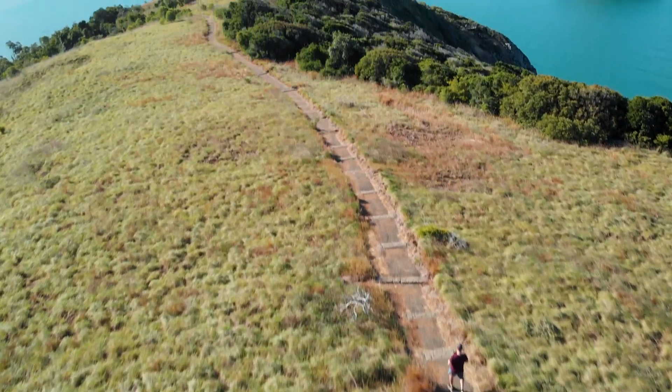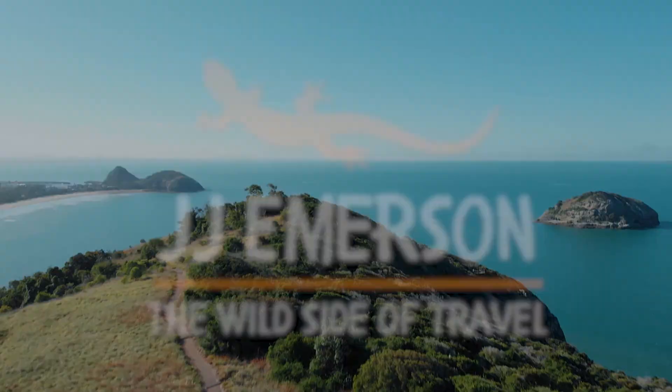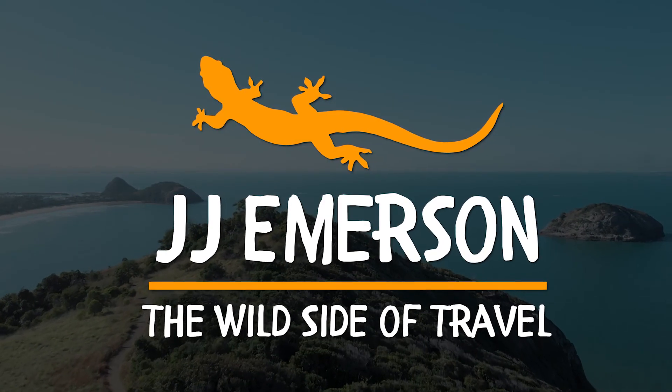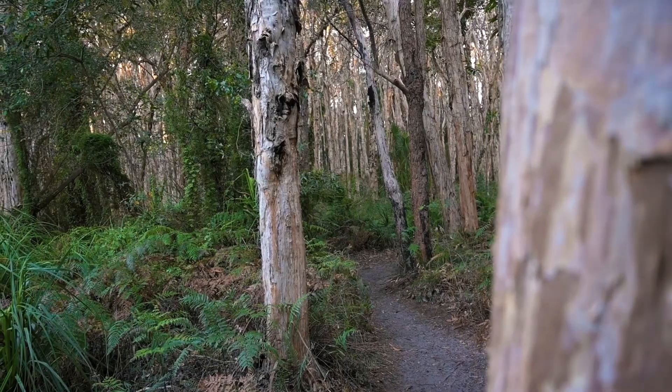I tell you what, it's places like this that make me appreciate how amazing Queensland is. Good morning guys, how are we all doing this morning and how good is this little spot? I've just made it to the Paperbark Forest Trail just outside of the little town of 1770 and what a beautiful little spot.